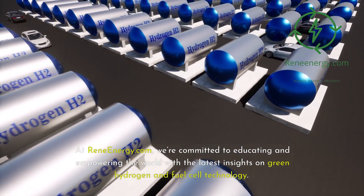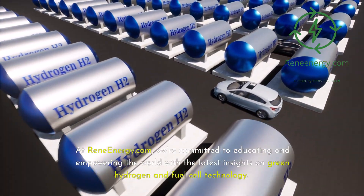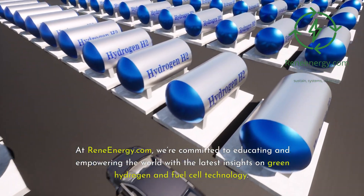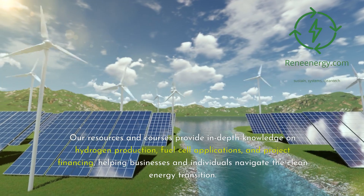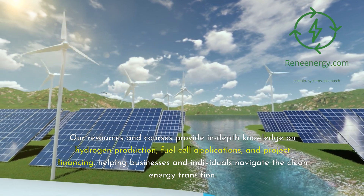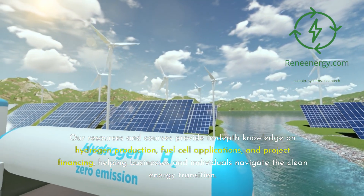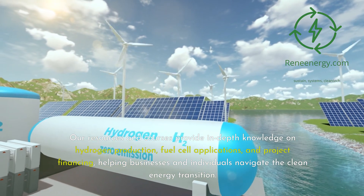At ReneEnergy.com, we're committed to educating and empowering the world with the latest insights on green hydrogen and fuel cell technology. Our resources and courses provide in-depth knowledge on hydrogen production, fuel cell applications, and project financing, helping businesses and individuals navigate the clean energy transition.